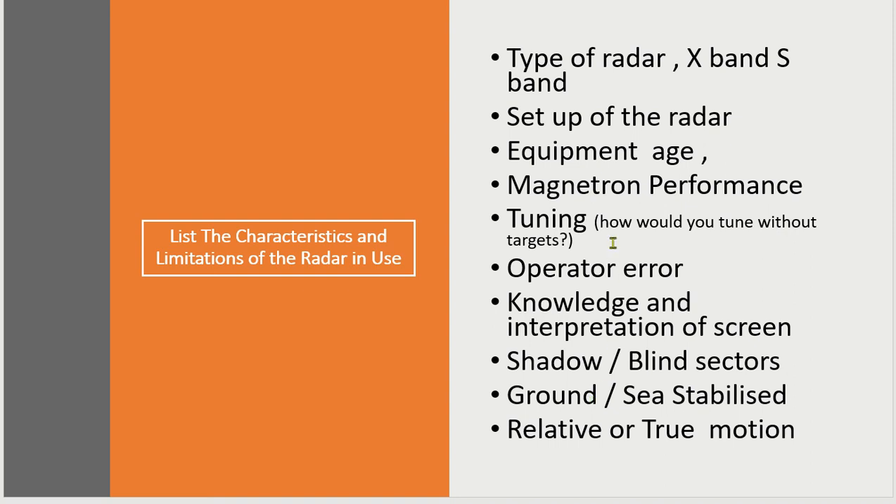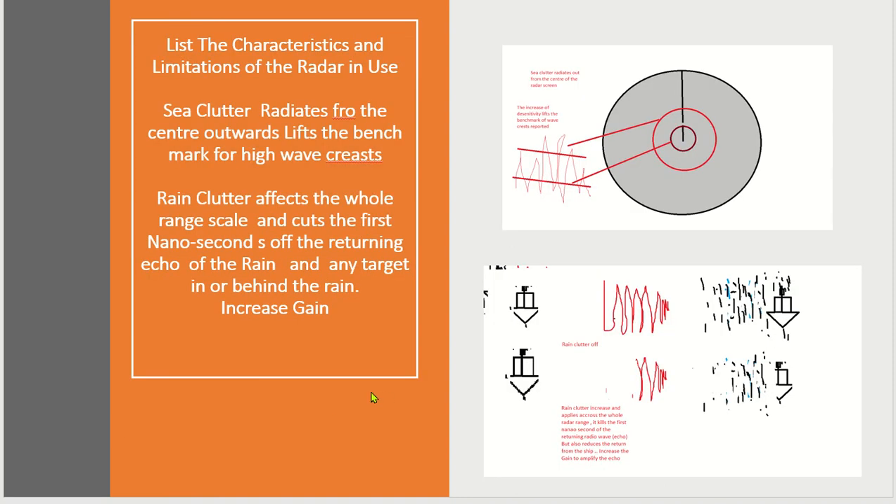How would you tune a radar without a target? How would you know that the magnetron is working effectively? These are oral questions that will or may be given to you. Let's have a look at the characteristics and limitations.